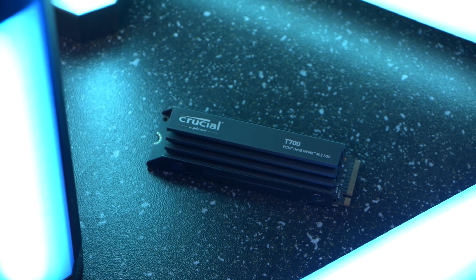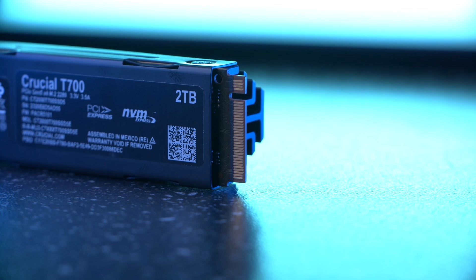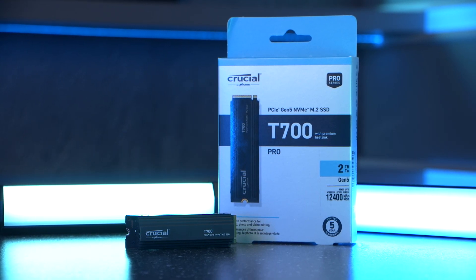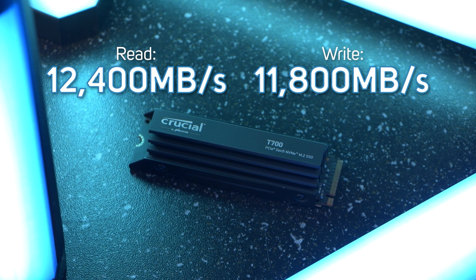The Crucial T700 is obviously the daddy drive, as it's PCIe Gen 5 and allows for speeds almost twice as fast as the best Gen 4 SSDs, and an incredible 22 times faster than SATA, with sequential read speeds of up to 12,400 megabytes per second and write speeds of up to 11,800 megabytes per second.